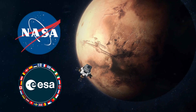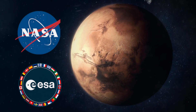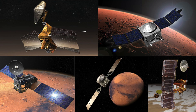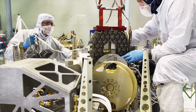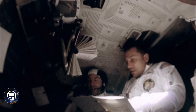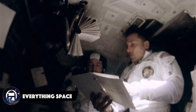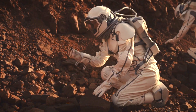NASA and the European Space Agency are planning an operation unlike anything we've ever seen. In a mission that stems from many years of research, mind-blowing feats of engineering, several epic failures, and lots of complicated math, humans plan to, for the first time ever, bring rock samples back from Mars to Earth for analysis.